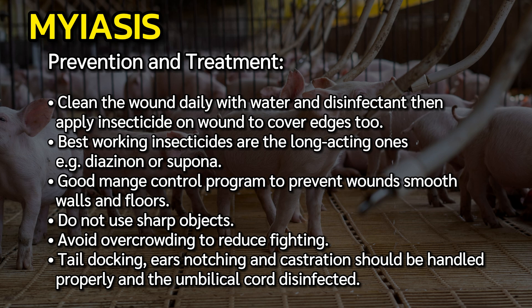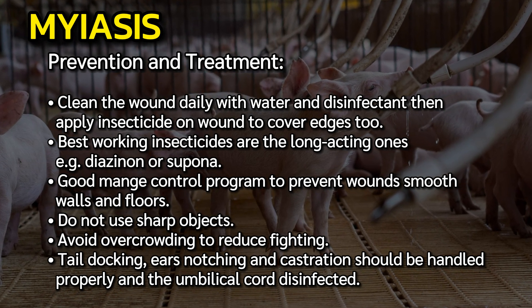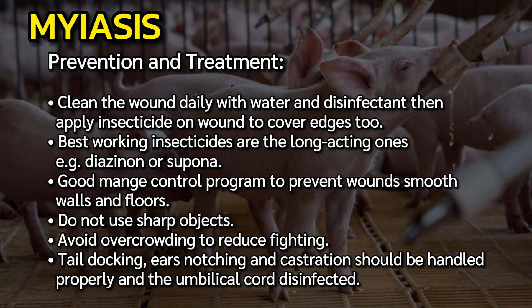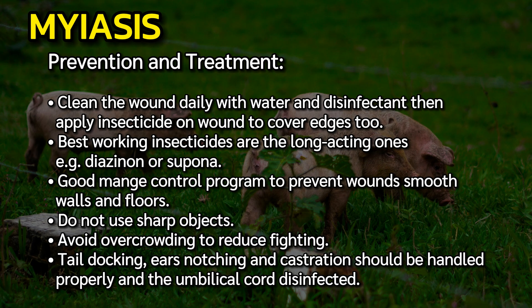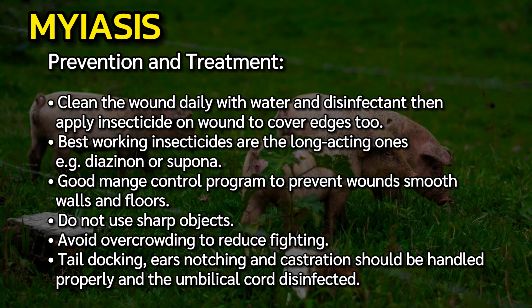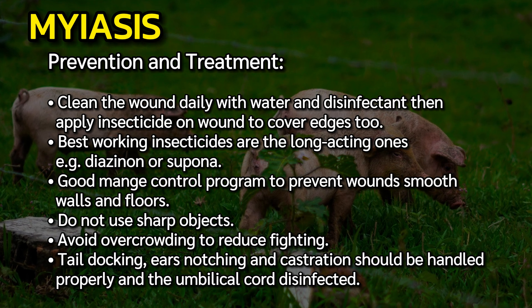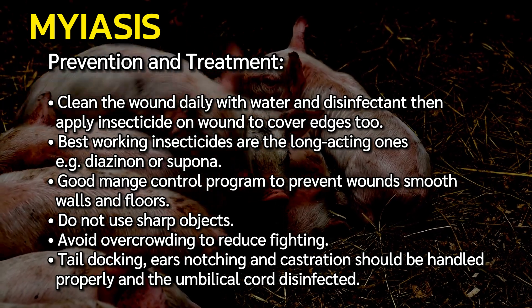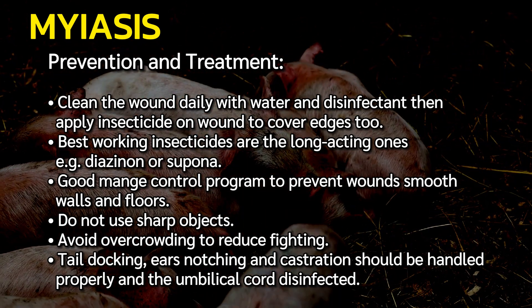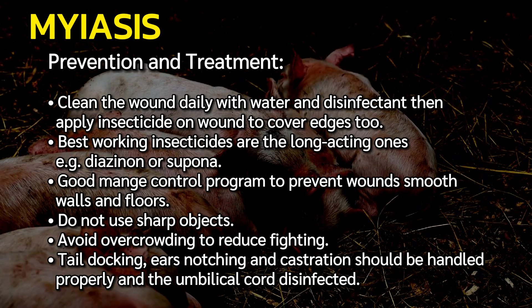Prevention and treatment of myiasis: clean the wound daily with water and disinfectant, then apply insecticide on the wound covering the edges too. Best working insecticides are long-acting ones, e.g., diazinon or supona. Maintain a good mange control program to prevent wounds, keep smooth walls and floors, do not use sharp objects, avoid overcrowding to reduce fighting. Tail docking, ear notching, and castration should be handled properly, and the umbilical cord disinfected.